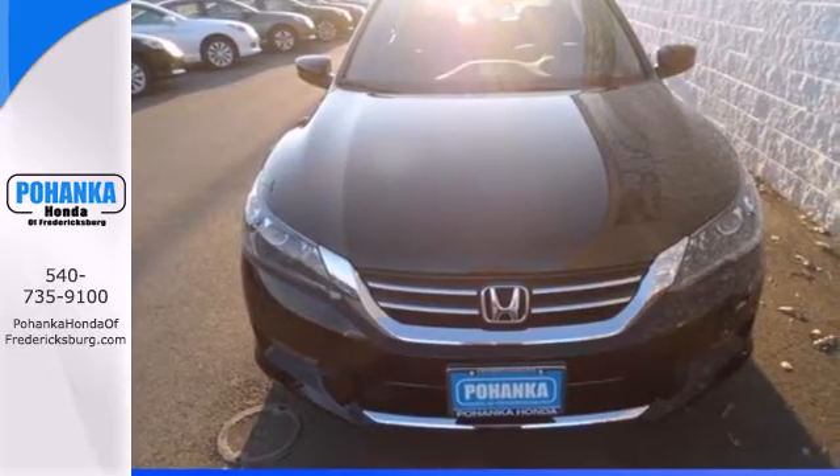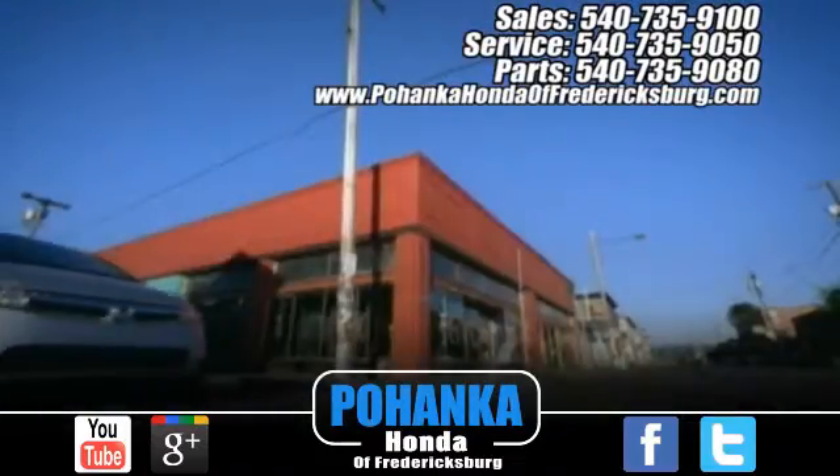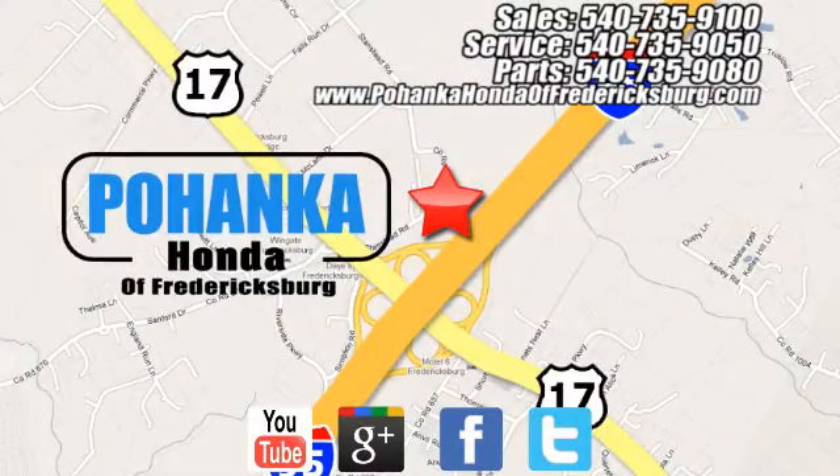Test drive this one today. Bohenka Honda of Fredericksburg is a great place to buy a car, conveniently located at 60 South Gateway Drive in Fredericksburg.